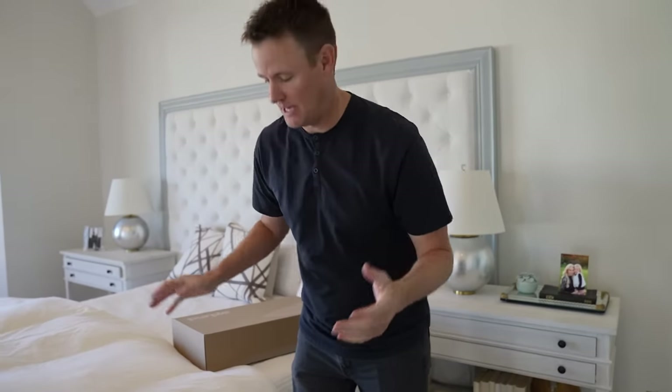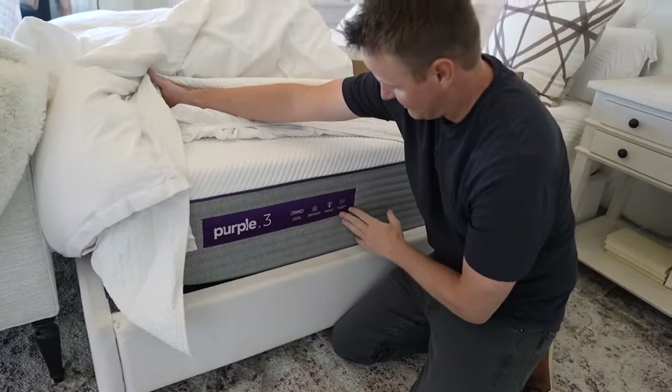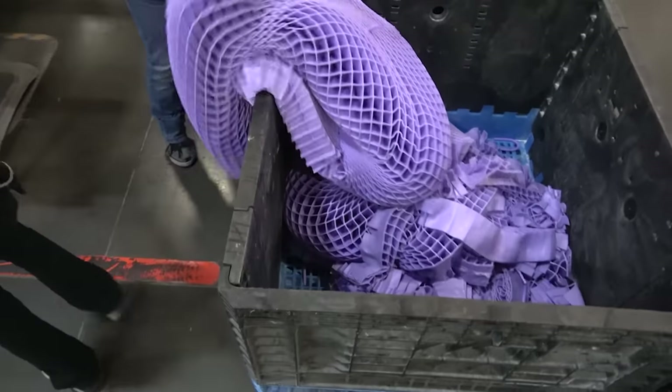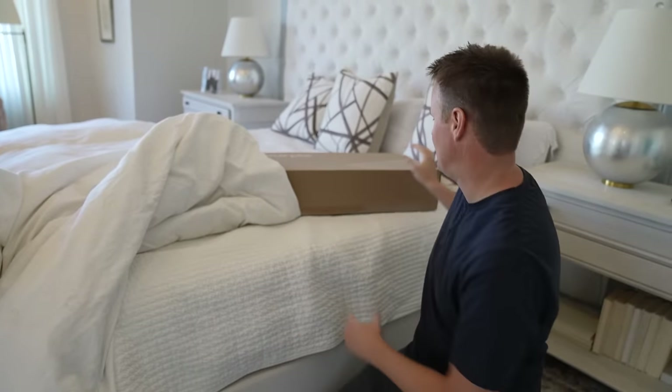This is our master bedroom. We've had this for a couple of years — we have the Purple 3 mattress. It has the three-inch grid in the middle of it, which is a little bit thicker. For people that are heavier like me, and I'm a side sleeper, it's really nice because it has a lot of give and I can lay on my side and be comfortable. We're not going to cut that open today.